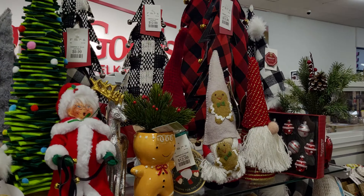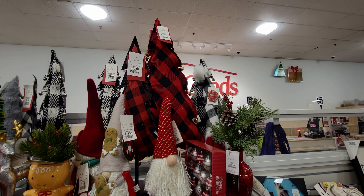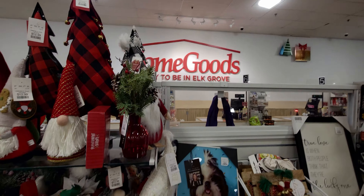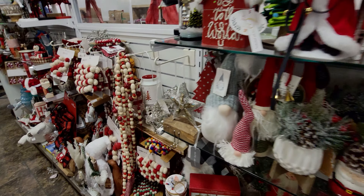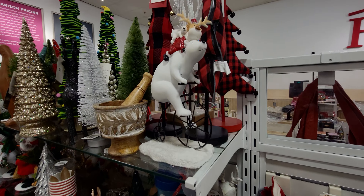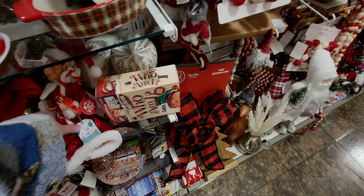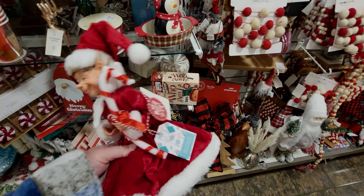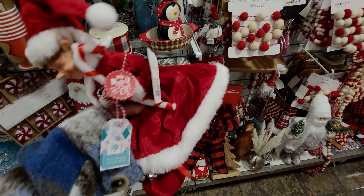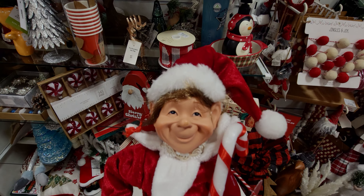Also in the checkout area there are so many cute things as well — this buffalo plaid tree is $12.99. There's a little bear, so cute, and this elf Santa — how cute — this one is $12.99 only. That is so so cute.